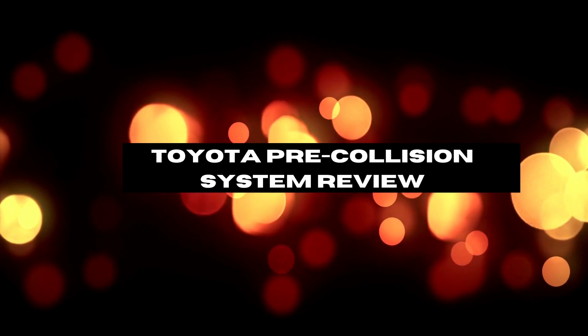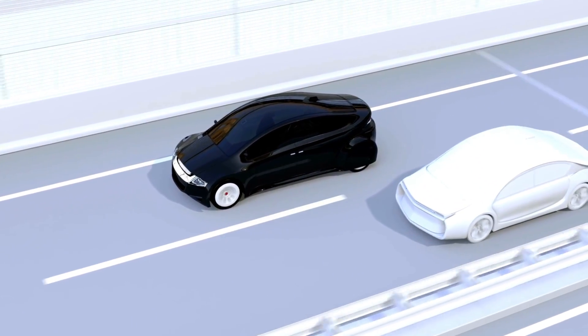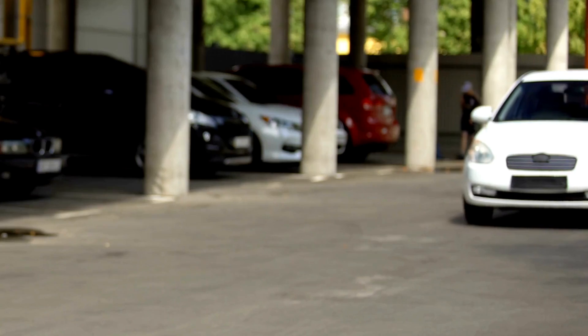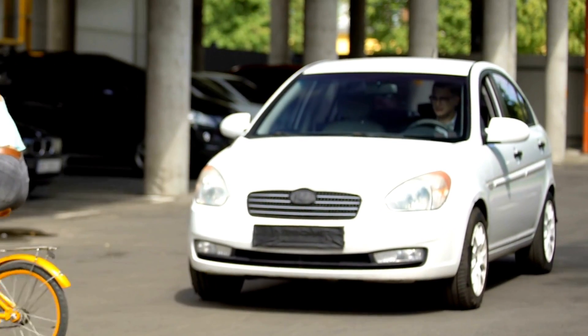The Toyota Pre-Collision System is one of the most popular pre-collision systems available. It uses sensors to detect obstacles in the road ahead and can even apply the brakes automatically if necessary. While the system may have some potential drawbacks, the pros of the Toyota Pre-Collision System seem to outweigh the cons.